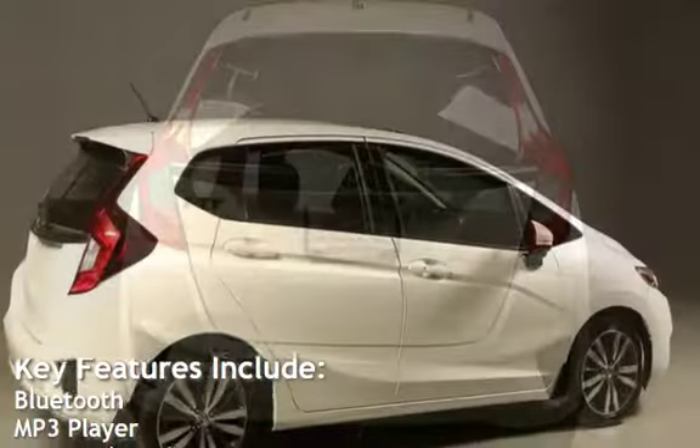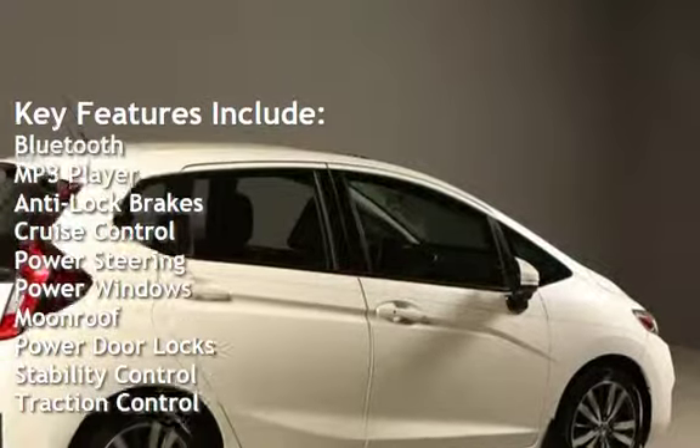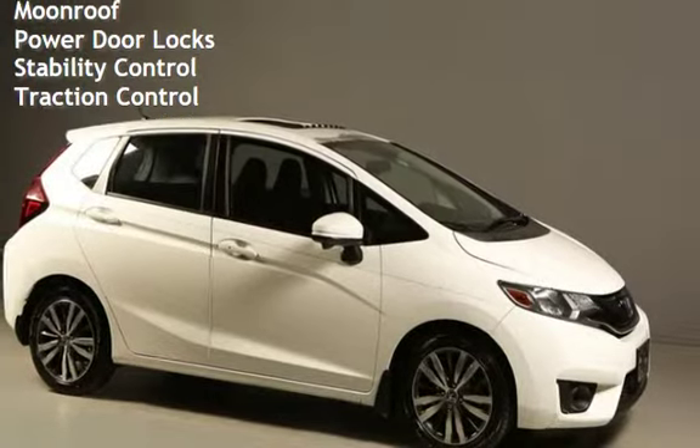Key features include: Bluetooth, MP3 player, anti-lock brakes, cruise control, power steering, power windows, moonroof, power door locks, stability control, and traction control.